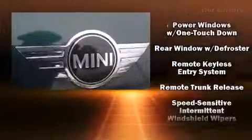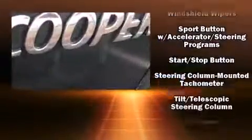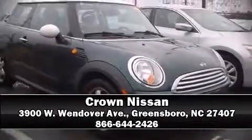It also arrives with a Carfax history report, providing you peace of mind with detailed information. Our knowledgeable sales staff is available to answer any questions that you might have. We are here to help you.